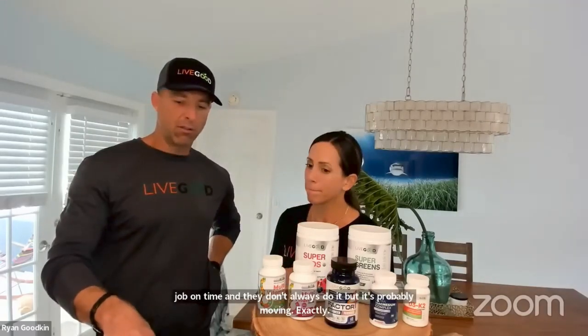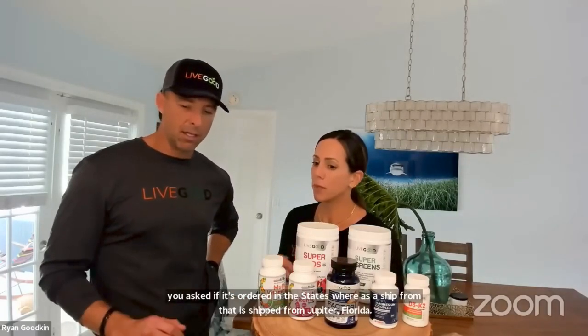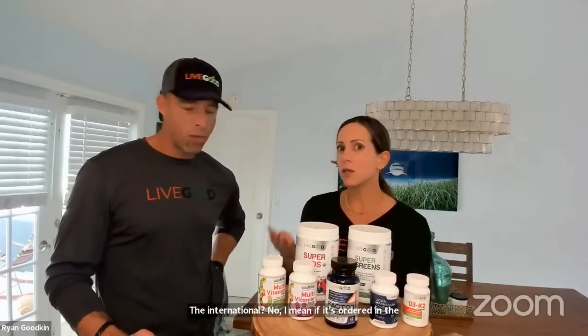Joyce asked: if the International Wellness Pack is ordered in the US, where does it ship from? If you live in the US and you go online and order the International Wellness Pack, it is shipped from Germany.